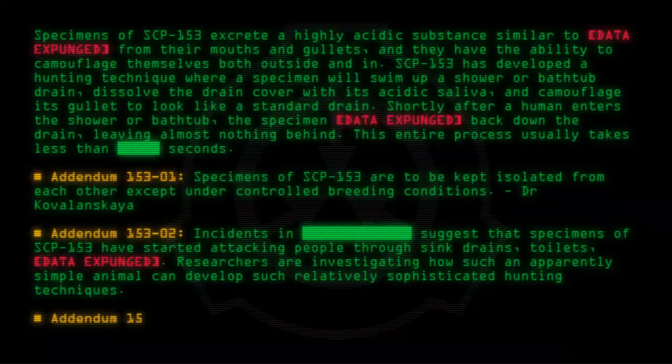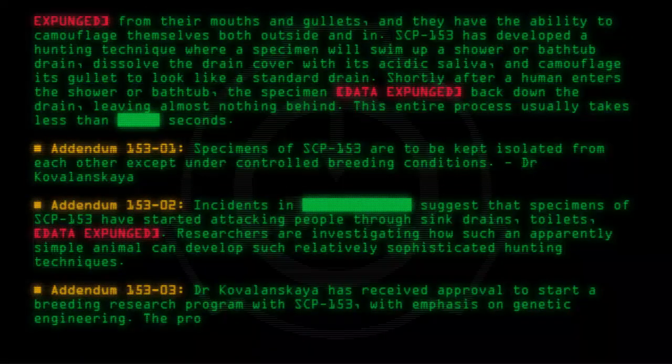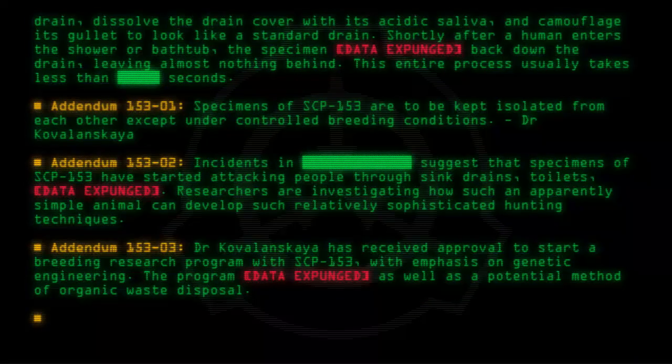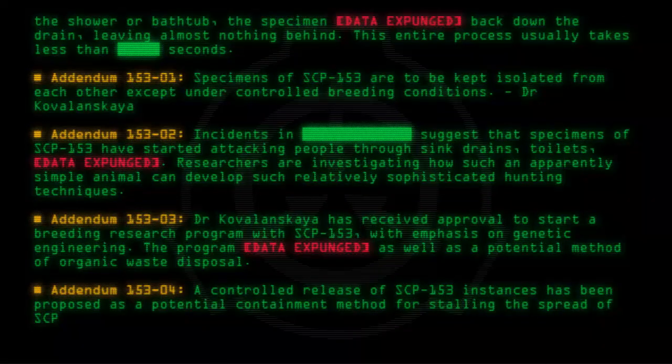Addendum 153-03: Dr. Kovalanskaya has received approval to start a breeding research program with SCP-153, with emphasis on genetic engineering. The program [data expunged], as well as a potential method of organic waste disposal. Addendum 153-04: A controlled release of SCP-153 instances has been proposed as a potential containment method for stalling the spread of SCP-2717. Approval pending.